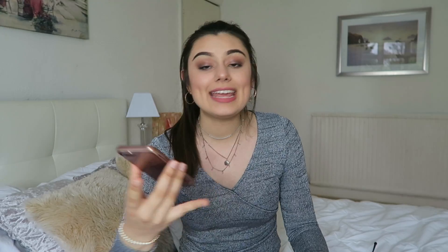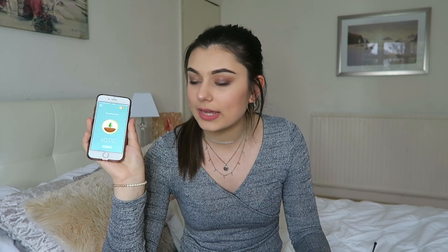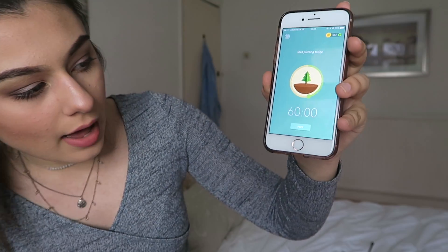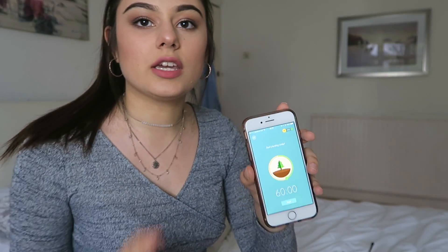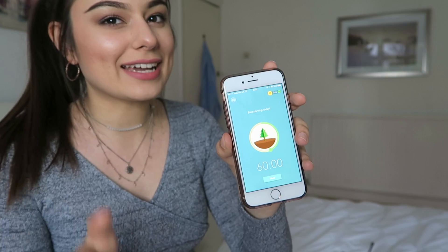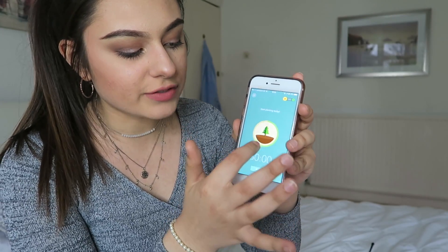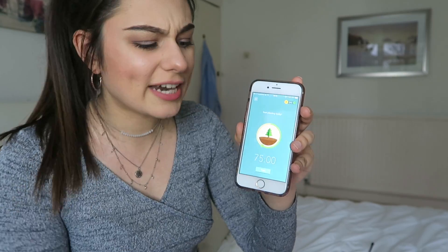Once I'm finished with revision I know where it is and I can go back to get it. If putting it out of sight doesn't work for you, there's an app called Forest. I'm not sponsored by this app, I just genuinely use it. Basically what you do is you grow a tree. You can set a time between 10 minutes and 2 hours for when you want to grow your tree.